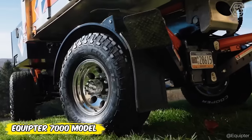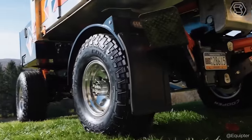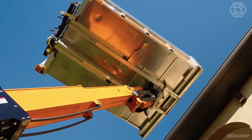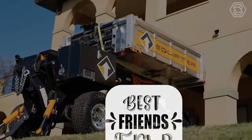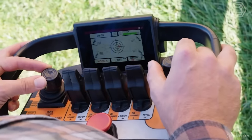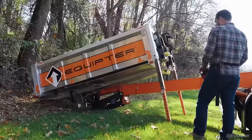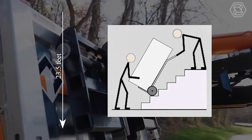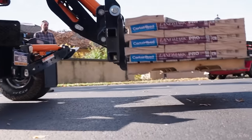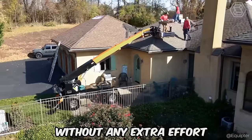Have you ever dreamed of a machine that combines the ease of trailer transportation with the power of an elevator? Equipter has heard you and created their cool 7000 model. It's capable of towing itself to the job site in minutes and lifting heavy loads up to 25 feet 5 inches, or moving loads to a lower height of 23 feet 5 inches with its unique forks. With convenient remote control and steering adjustments, the Equipter 7000 ensures that you can place it exactly where you need it without any extra effort.